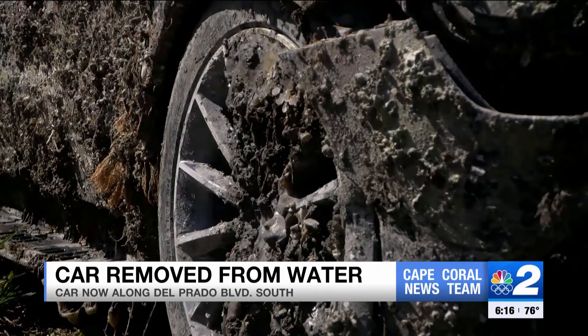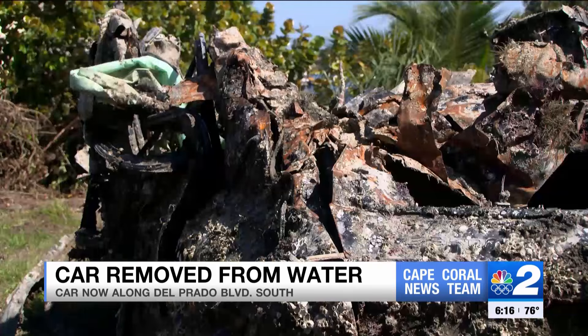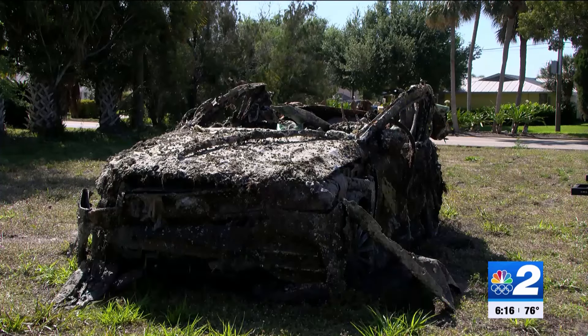Israel says he knows there are more vehicles out there and he can't find them all by himself. So if you come across anything in the water that looks like it shouldn't be there, contact your local law enforcement. Reporting in Cape Coral, Mohamed Adolkawi, NBC2.